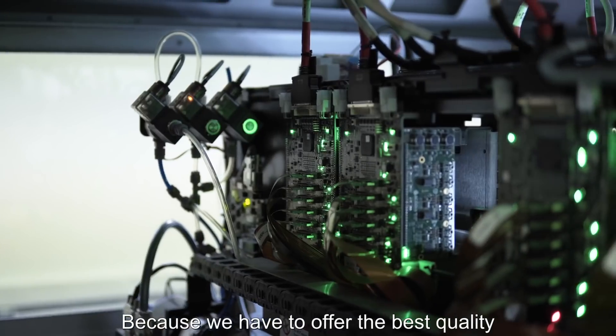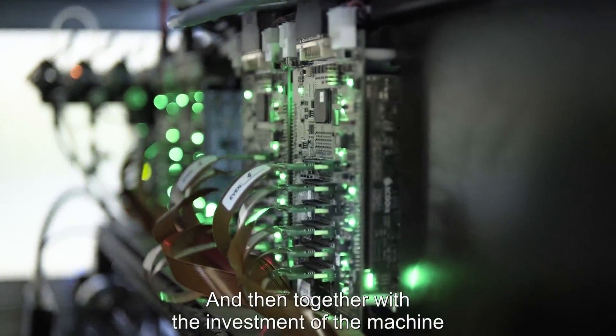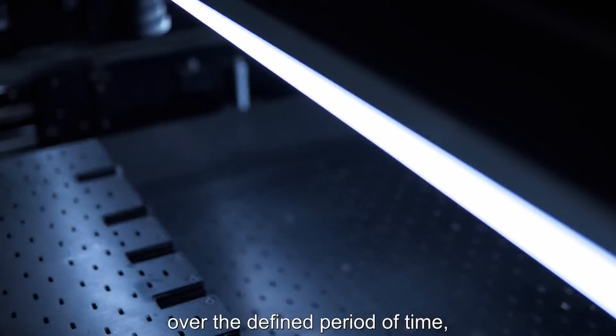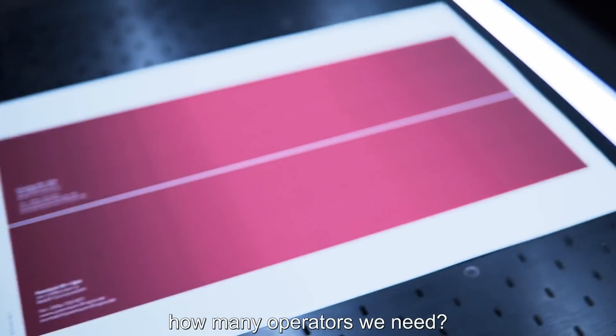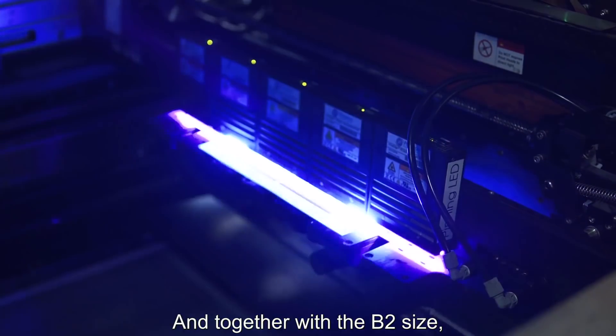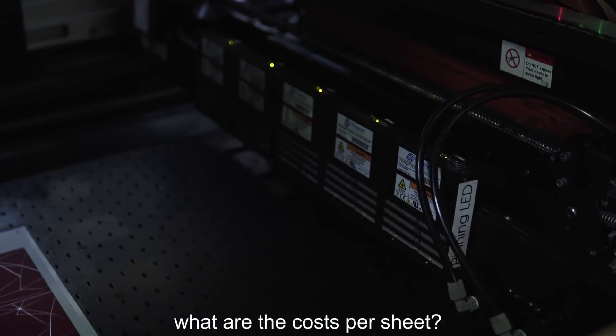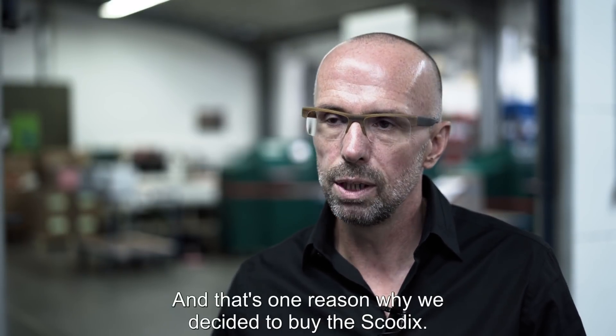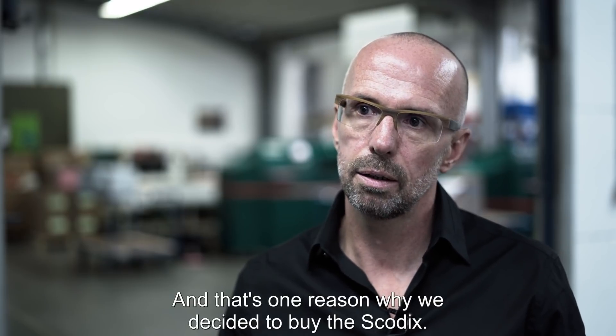How good is the quality we can offer to our customers? You have to offer the best quality to get satisfied customers. Together with that is the investment in the machine over a defined period of time, how many operators we need, and ultimately the output. Combined with the B2 size, what are the costs per sheet? That's a simple figure, and that's one reason why we decided to buy the Skodics.